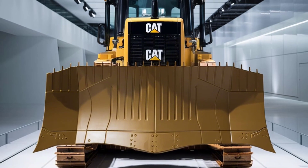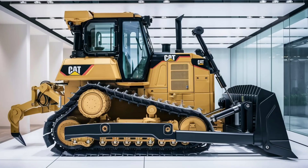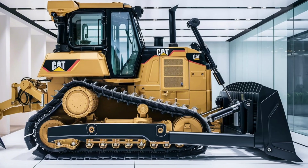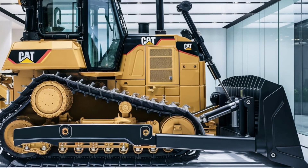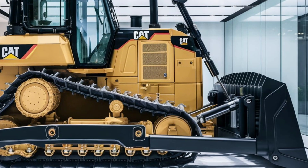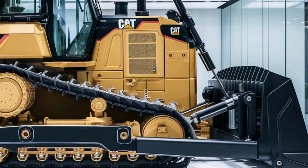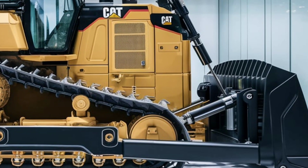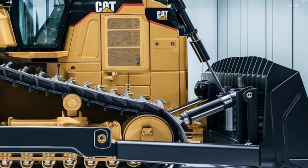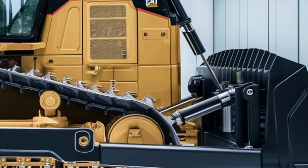In terms of versatility, the CAT D9 shines in a wide range of applications. It's designed to handle everything from heavy-duty earth-moving and mining to land clearing and site preparation. The machine's customizable blade and ripper configurations allow operators to tailor the dozer to specific tasks. For instance, the semi-universal blade is perfect for moving large volumes of material, while the straight blade excels in precision grading.